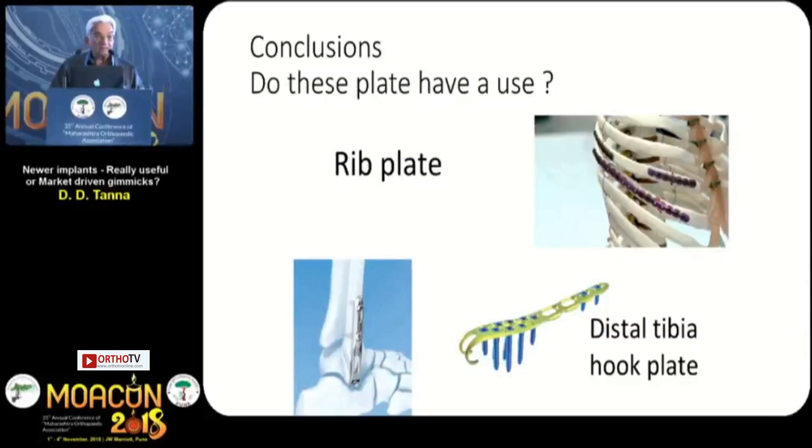Conclusions — does this plate have a use? Rib plate: I have not even seen a rib plate; I don't think it is available in India, but it is being marketed. I don't know whatever the use of that is. This is a hook plate for a distal fibula — probably useful, but most fibulas we treat from posteriorly, and when treated posteriorly this hook plate is not valid; it is only valid on the lateral side. There is also a distal tibia hook plate for the medial malleolus — I don't think many people have seen this, but it is in the market. Probably purely market-driven; I don't think it has much to offer.